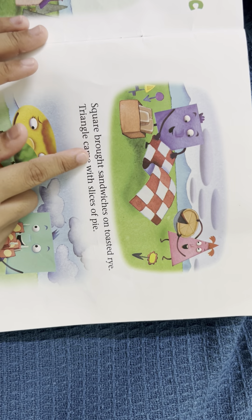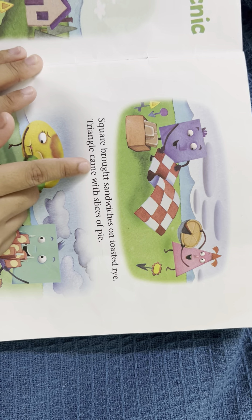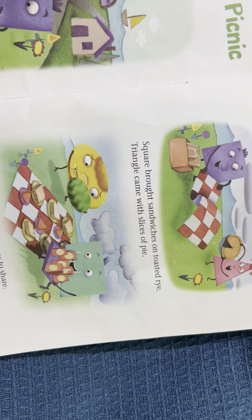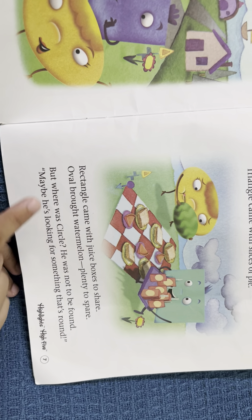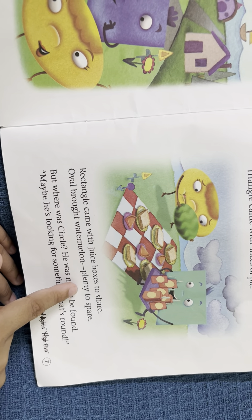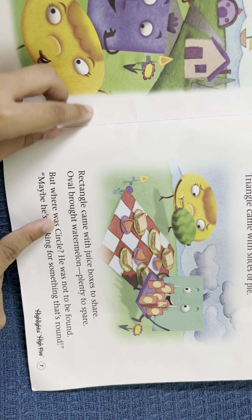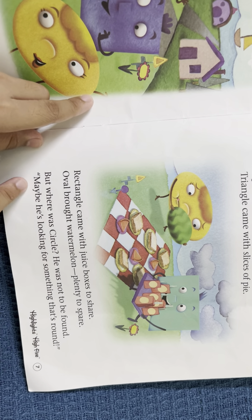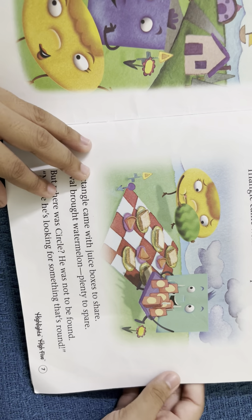Square brought sandwiches on toast rye. Triangle came with a slice of pie. Rectangle came with a juice box to share. Oval brought watermelon — plenty to spare. But where was circle? He was not to be found. Maybe he's looking for something that's round.